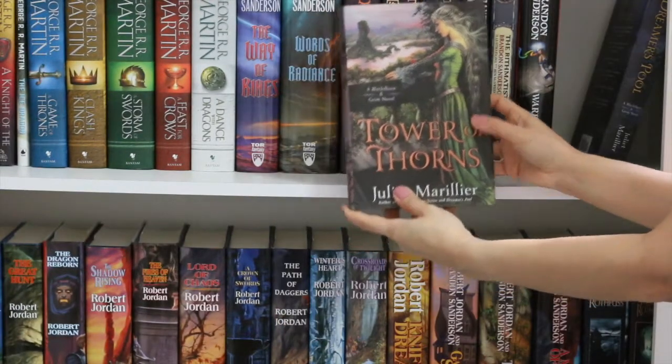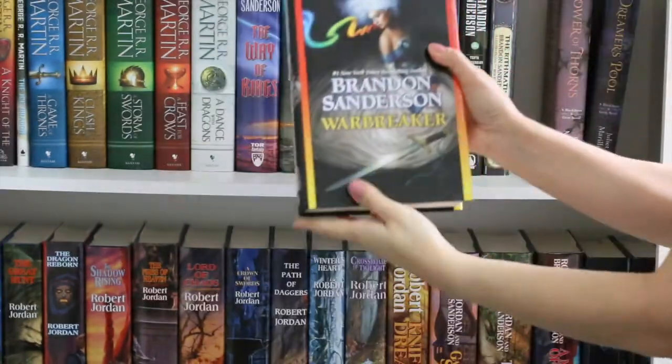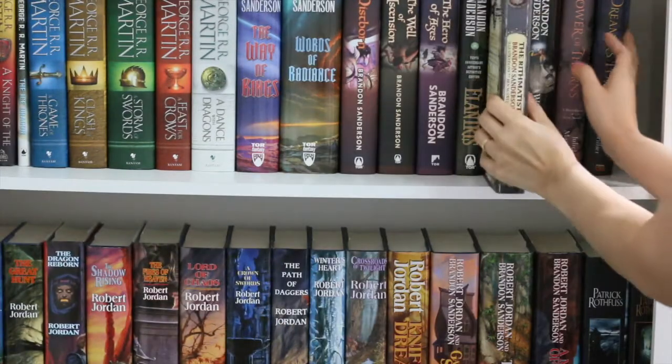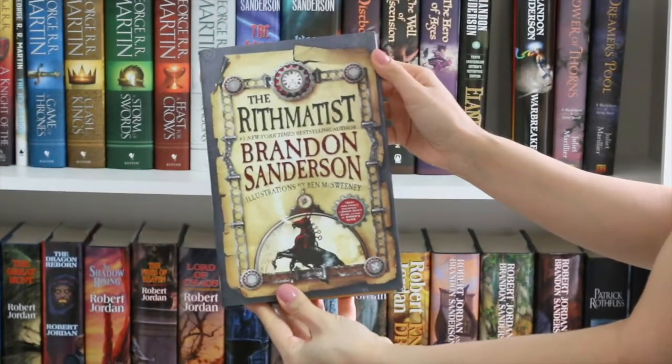The first book is Drimmer's Pool and the second one Tower of Thorns, and I still have to buy the third book. Here we have Warbreaker by Brandon Sanderson and The Rhythmatist also by Brandon Sanderson. I still have to read these two books.